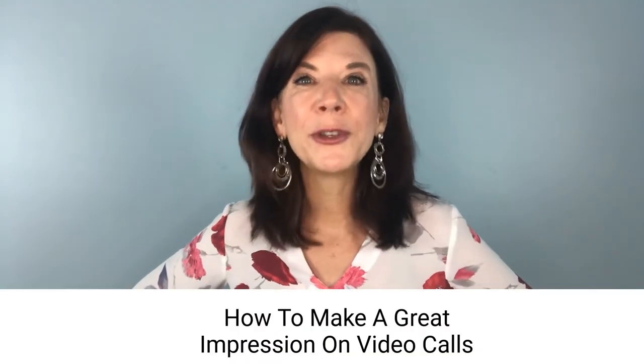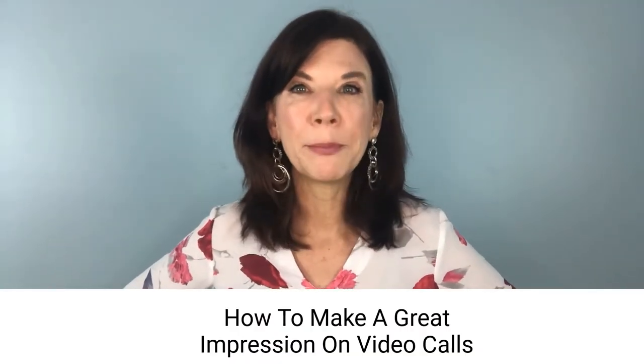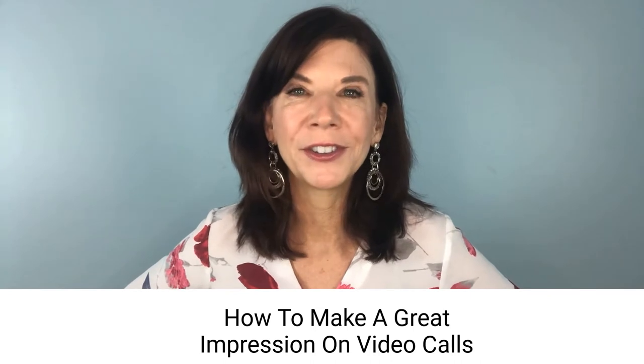Today, I'm going to talk about how you can rock it and make a great impression on video calls. My name is Antoinette Griffin. With the inundation of video conferences, meetings, and social gatherings, it's really changed the way that we show up and how we're present.